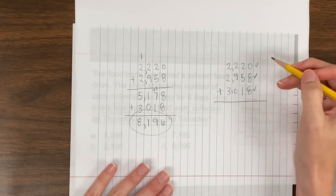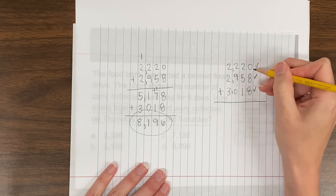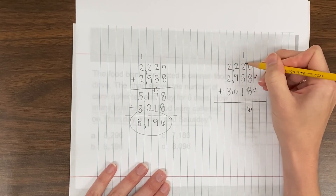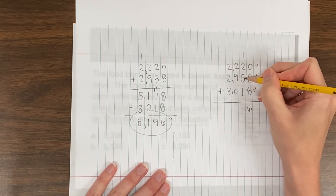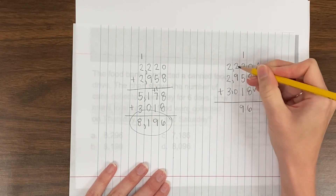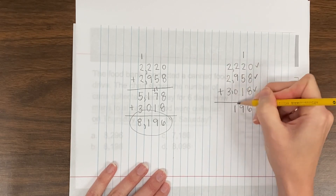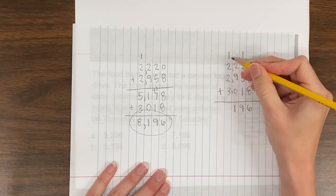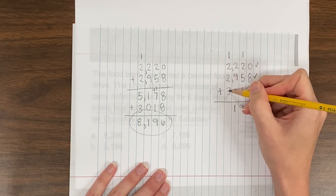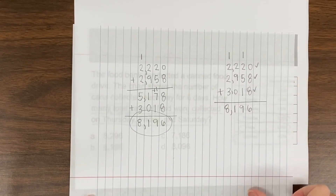I want to show you what it would look like if we added all three together. 0 plus 8 plus 8 is 16 — carry the 1. 1 plus 2 is 3, plus 5 is 8, plus 1 is 9. 2 plus 9 is 11, plus 9 is 11 plus 0 is 11. 1 plus 2 is 3, plus 2 is 5, plus 3 is 8. Looks like I got the same answer.